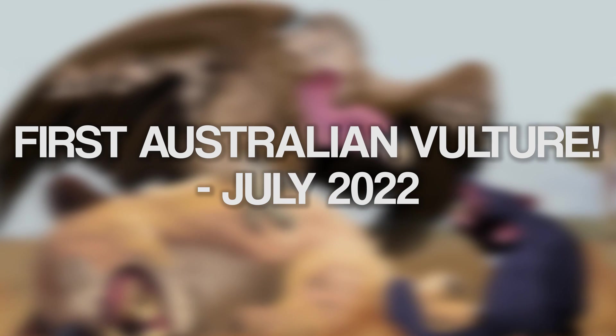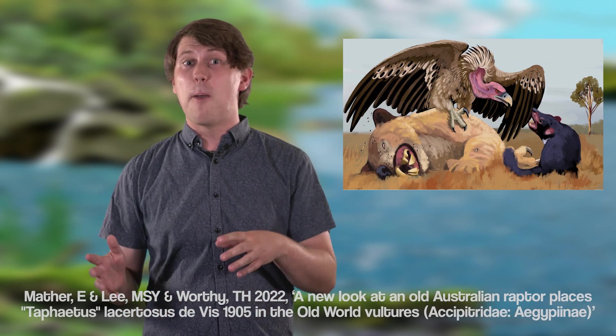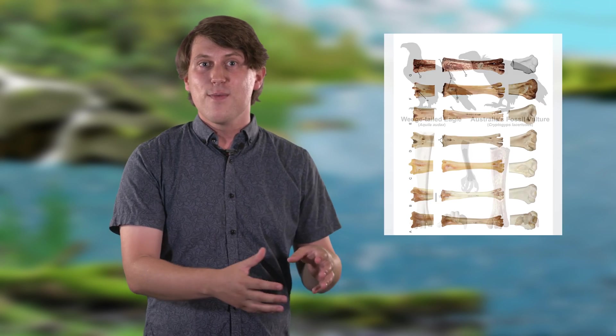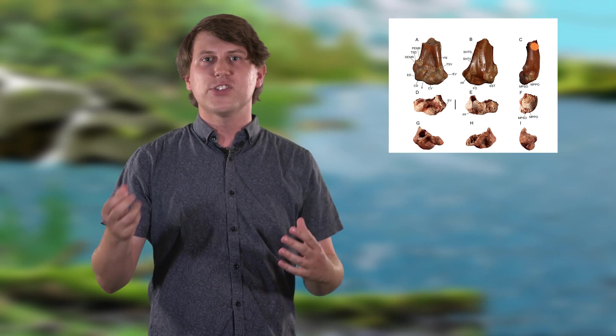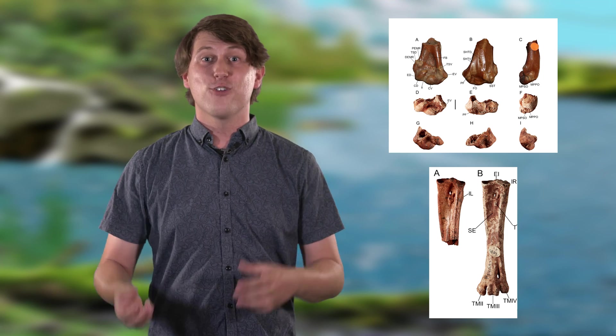It seems that vultures used to live in Australia. The discovery came from a study published on the 20th of July. The researchers reclassified a previously described species of eagle by comparing the physical characteristics of its bones to those of extinct and modern birds. They found that its right upper arm bone, the humerus, had the most similar traits to that of old world vultures living today. Its humerus and lower leg bone, the tarsometatarsus, also had enough distinct traits for it to be named a new genus: Cryptogips.